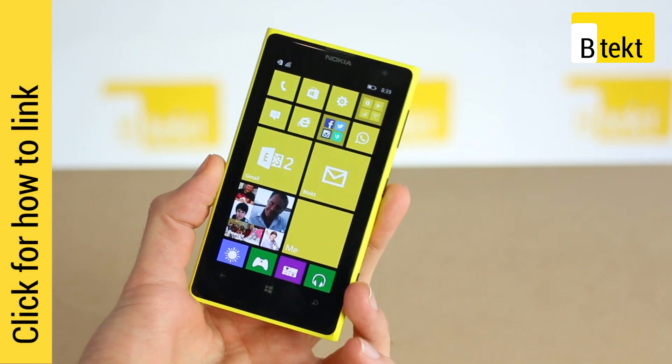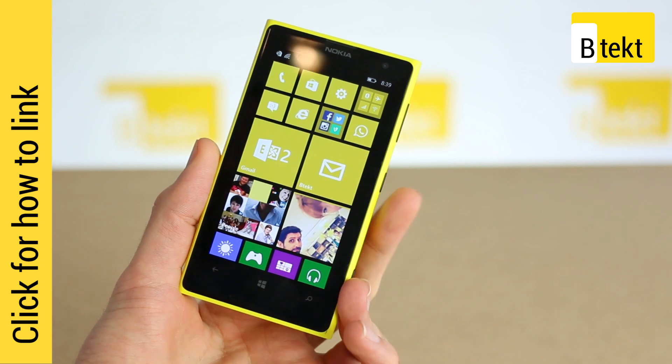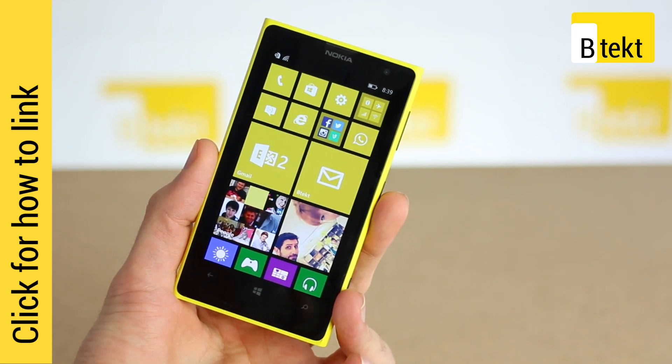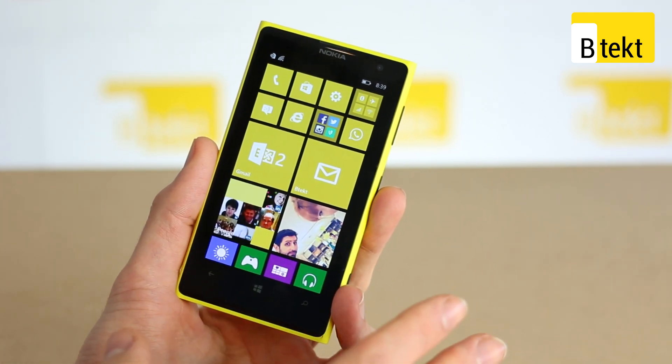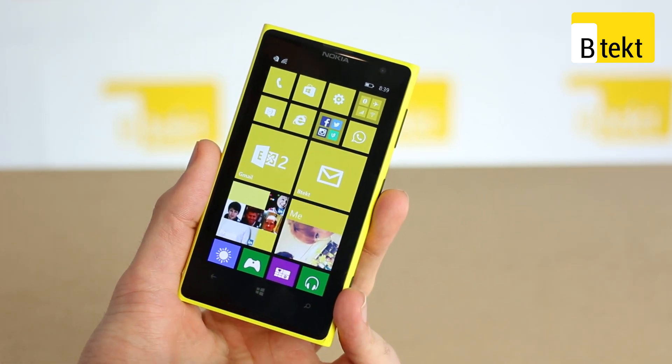As for the actual update itself, it packs this thing full of stuff. It takes about an hour to do in total while you're doing something else on the side, but it is well worth the wait. Just make sure you're charged up before you get to it.